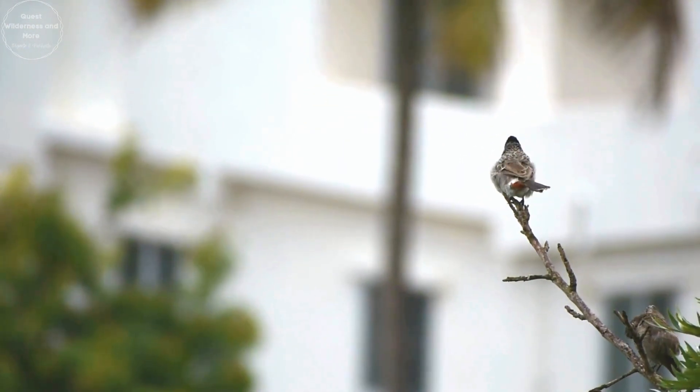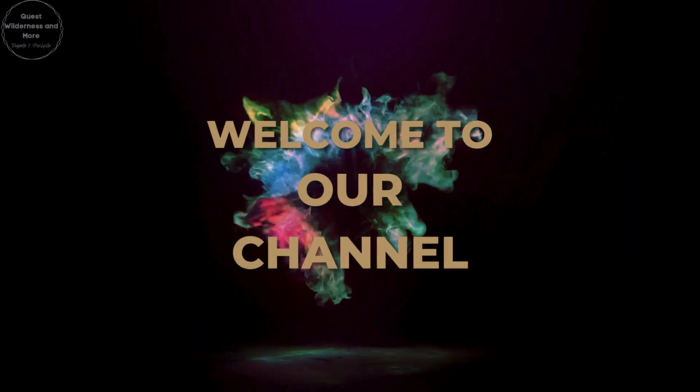Hello everyone, hope you all are doing good. Welcome to our channel Quest, Wilderness and More.